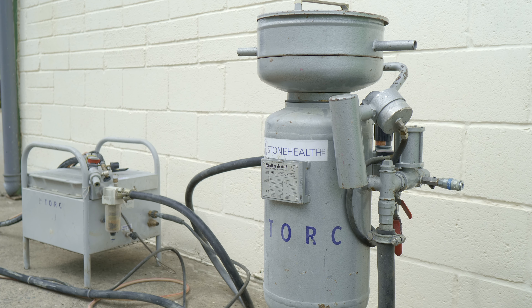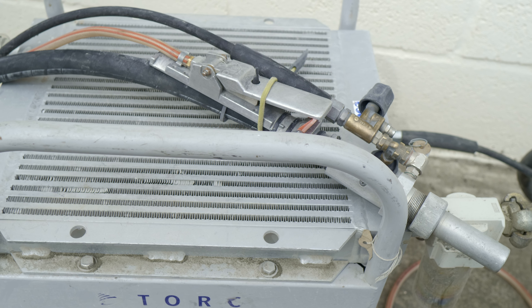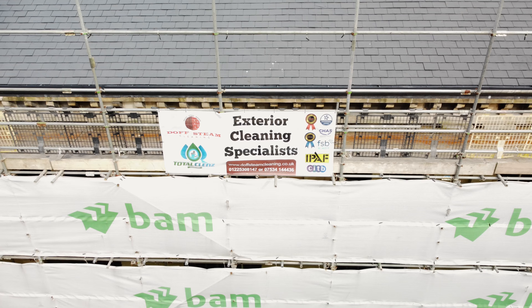The Torx system was developed by Stone Health Limited and is an update on the former Yoss system, first introduced over 20 years ago.